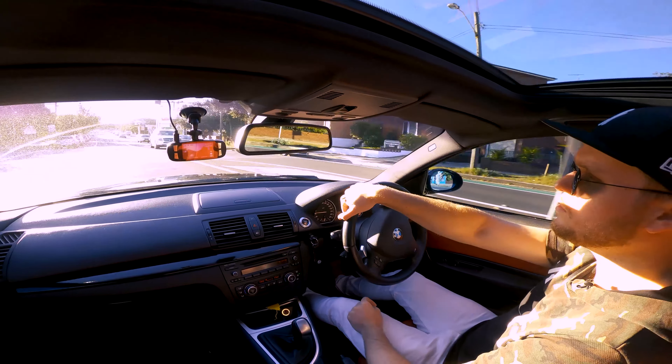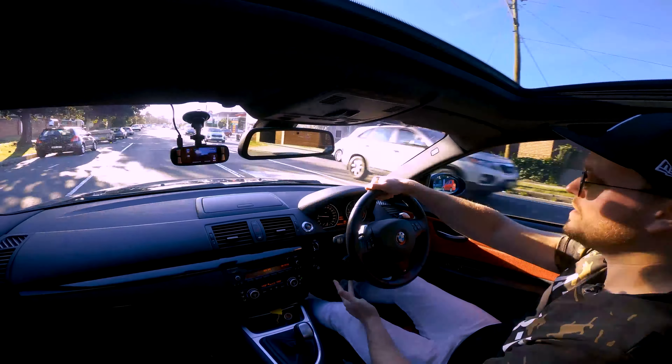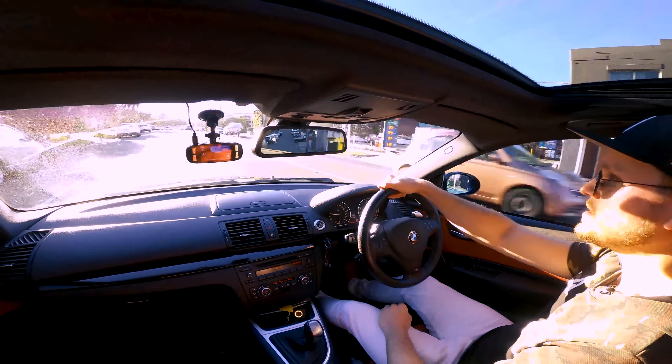For those of you unfamiliar with the 135i, it's basically a twin-turbo, six-cylinder, three-liter engine. Being rear-wheel drive, it definitely packs a punch.